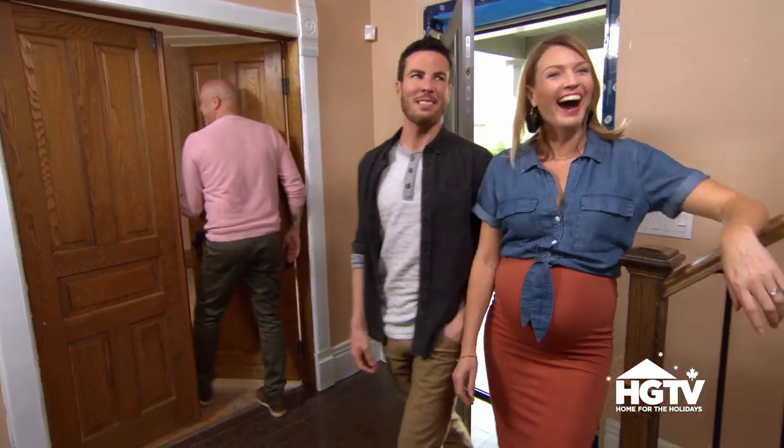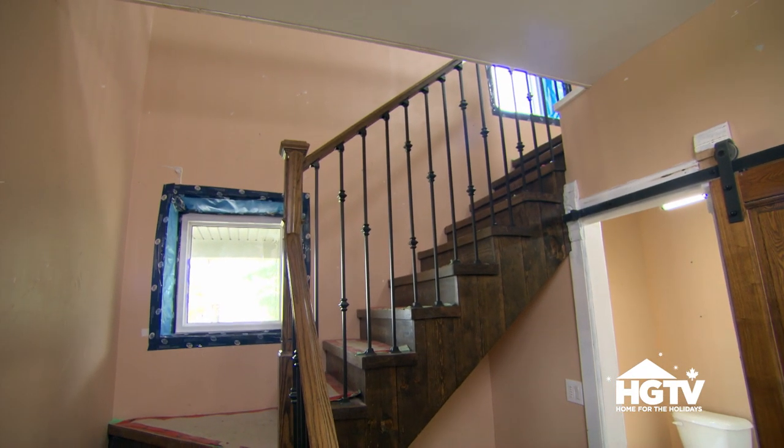Here we are. It leaves a little bit to be desired. With this home, when you walk in, it's a little bit of a letdown.